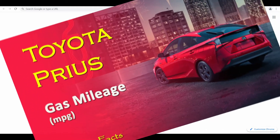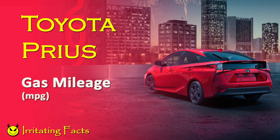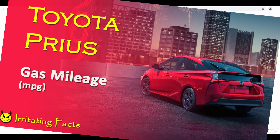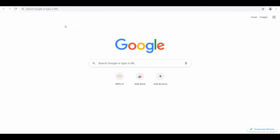I'm your friend who helps you find the right information at the right place. Today we are going to search for the gas mileage of the Toyota Prius, which is a beautiful sedan car. First of all, I'd like to check the website mpgof.com.